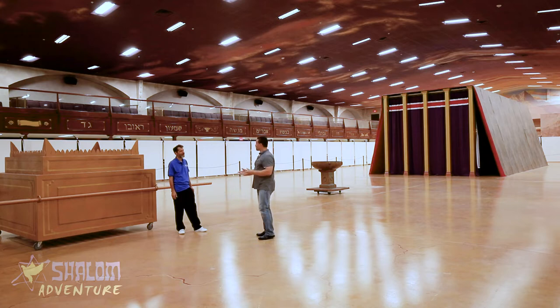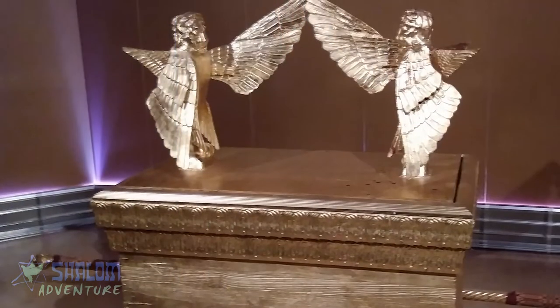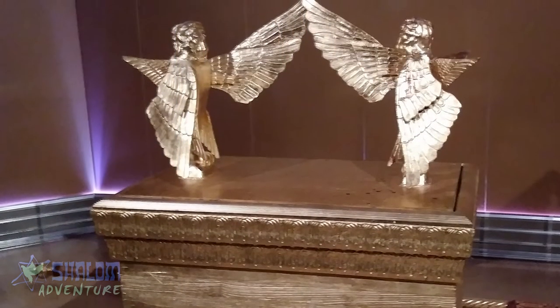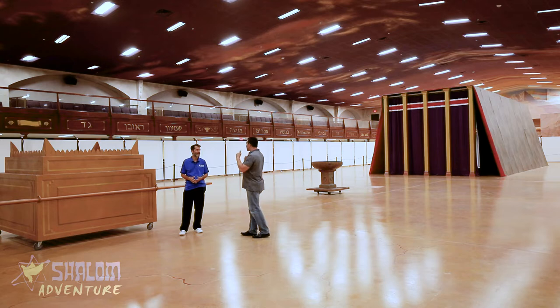Then they would come right before the veil which separated the holy place from the holy of holies, and at the altar of incense they would take the coals from the brazen altar. Can you imagine going all the way back into the final room — the holy of holies — where the ark of the covenant was, and the mercy seat, which was the lid? God's divine presence and glory dwelt upon there. Here in Tarpon Springs we can experience what we could only imagine from those days.